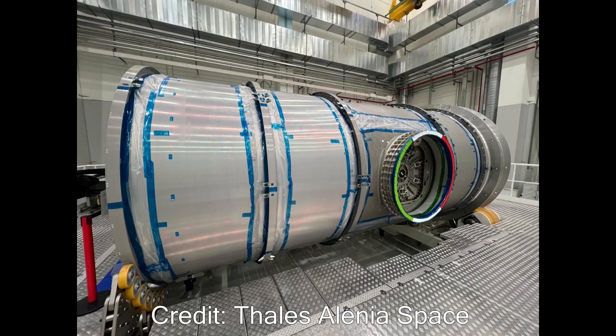Thales Alenia Space hosted a media event at their Turin, Italy facility on Thursday, February 20th. The structure for the Gateway Habitation and Logistics Outpost module is being prepared for shipment to the U.S. following structural assembly at Thales, where the primary structure was completed, load tested, and proof pressure tested. There was one new picture of the module posted on social media showing one of the two radial hatches installed. On Friday, my colleagues at NSF, nasaspaceflight.com, published stills and video that Adrian Bile captured in his reporting from the media event in Turin.